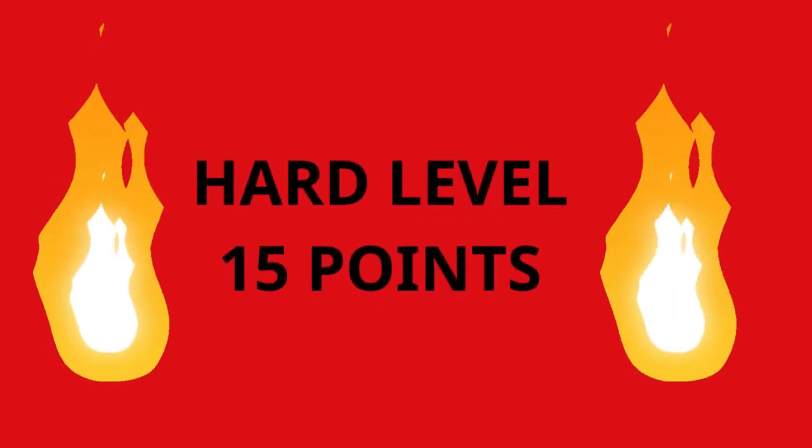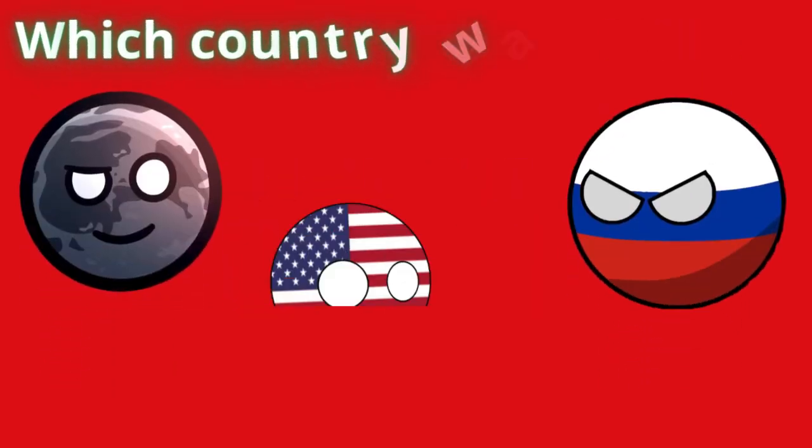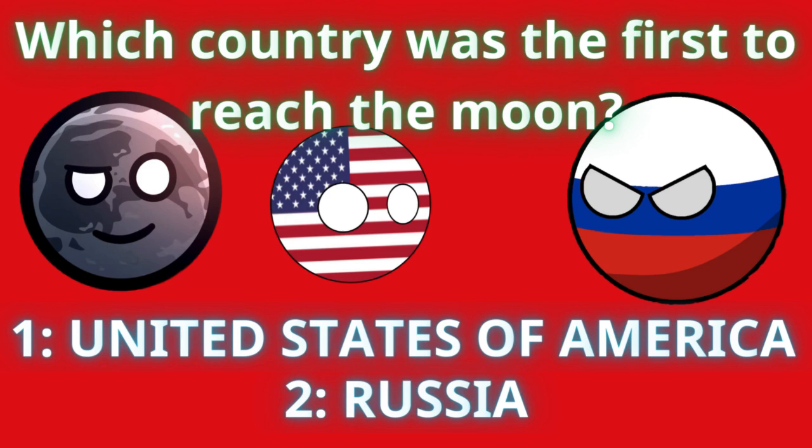We move on to the next one, guys. How many moons does Uranus have? Five, four, three, two, one — and the answer is 27 moons.